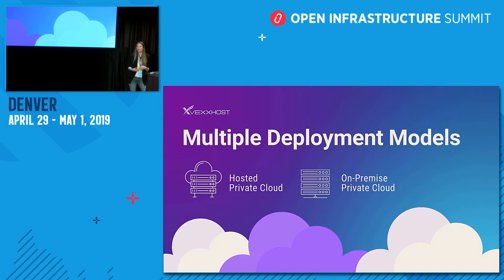We're able to deliver multiple deployment options to our clients. We have data centers across Canada and the US, through which we're able to deliver hosted secure private clouds as well as private clouds on-premise. Regardless of data center ownership, we're also able to provide users with their private cloud anywhere in the world, and we offer hybrid cloud as an option to manage fluctuating workloads.